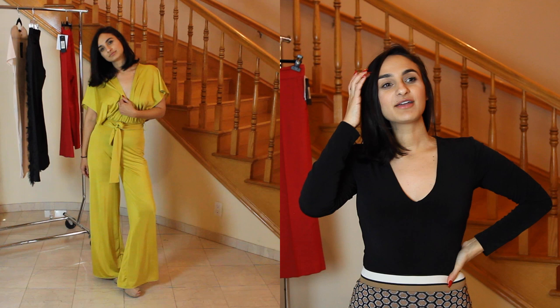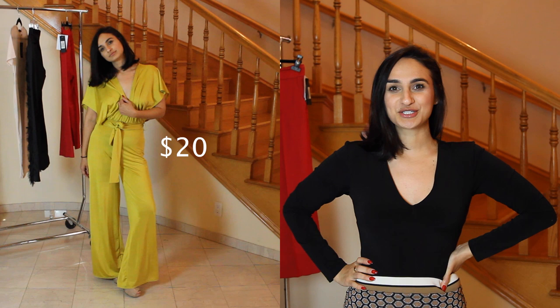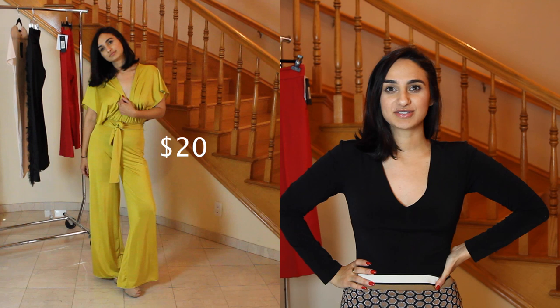Lastly, for the dressy going-out looks, the first one I wore was the Boohoo look, which was the affordable option — just a simple jumpsuit for $20. I think it's so cute. I paired it with nude Steve Madden pumps; the jumpsuit was about $20 and the shoes were about $60. Here's the total.